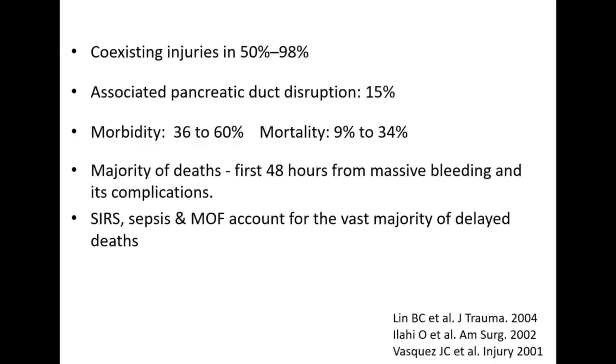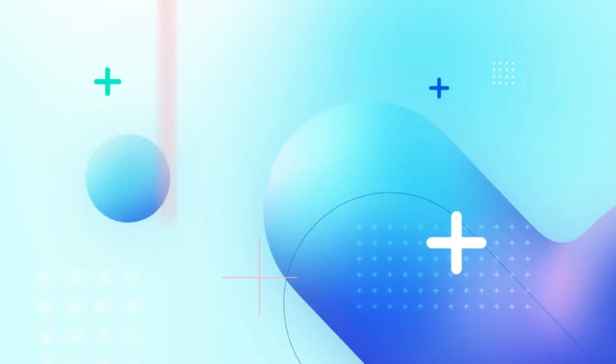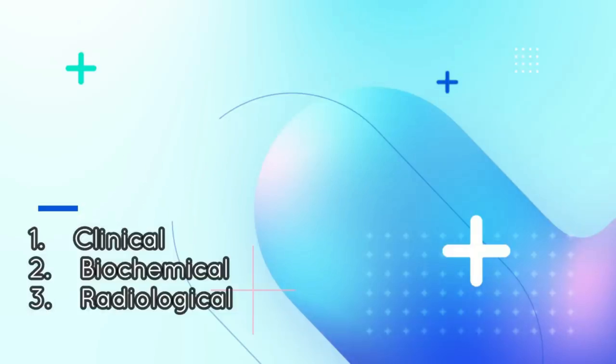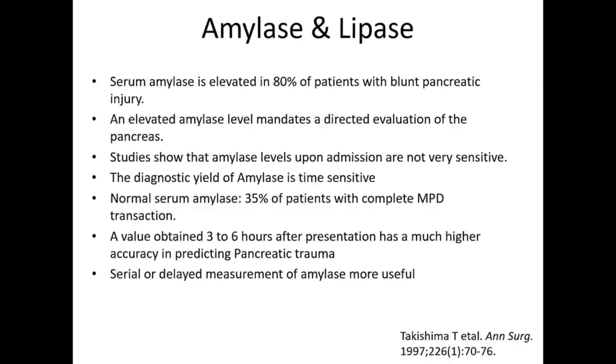How to diagnose a patient: first is clinical — we should have a strong suspicion if there is a history of blunt trauma or a heavy object falling on the abdomen especially in the epigastric region, or a road traffic accident with handlebar injury or seat belt injury. The cornerstone of biochemical diagnosis is amylase and lipase levels. Serum amylase is elevated in 80% of patients with blunt pancreatic injury, and elevated amylase mandates direct evaluation to rule out pancreatic injury. However, studies have shown that amylase levels upon admission are not very sensitive.